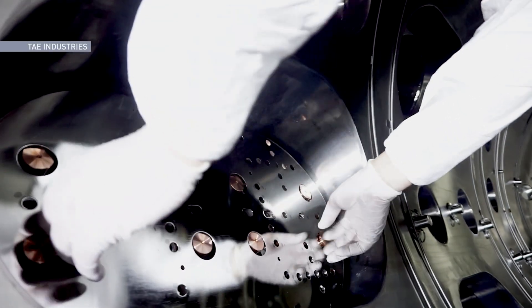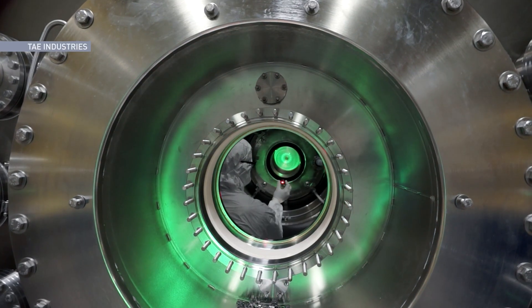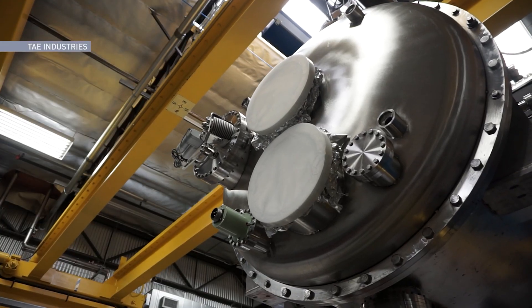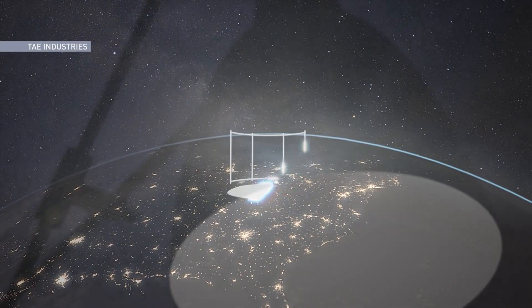Then you scale that up from 150 million to the order of a billion degrees — about another factor of 8 to 10. That occurs somewhere late in the decade, early 2030s, where we will have a machine that we call Da Vinci.